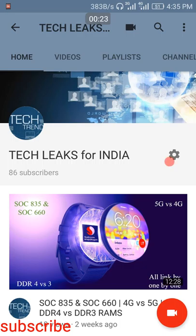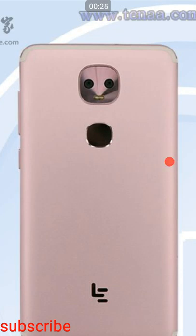So friends, let's start with the LeEco smartphone. Here are the images — it looks like an alien face. It has a dual camera setup with dual LED flash, and the design is very interesting. I have seen this leak many times last year, but the smartphone has not released yet.